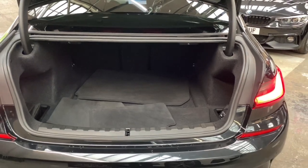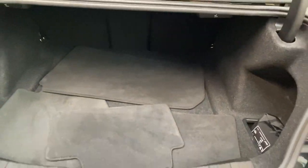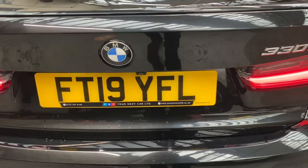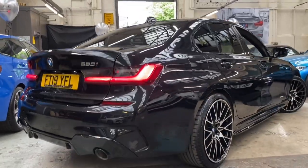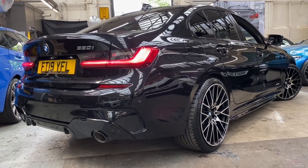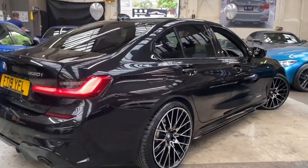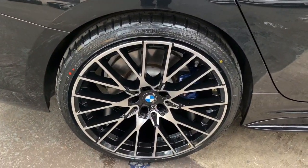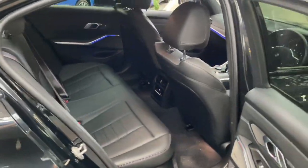Opening up the boot reveals the improved boot space, and you now get split folding rear seats as standard on these vehicles. Moving round to the other side of the car, just take a minute to appreciate how well all the colours work together on this stunning 330i M Sport, and we'll take one last look at the 20 inch alloy wheels before heading inside to discuss all the technology packed into these fabulous cars.